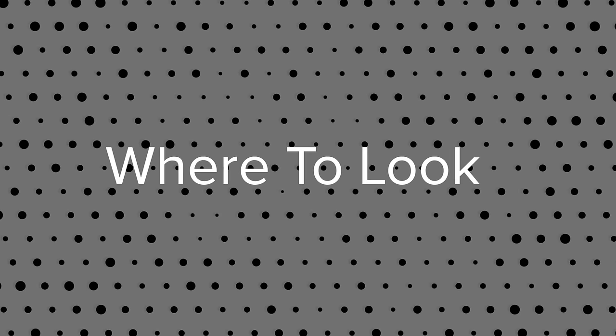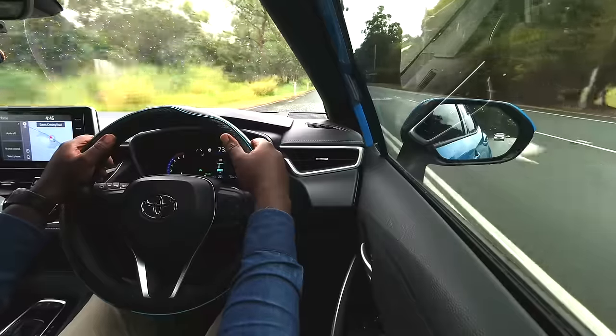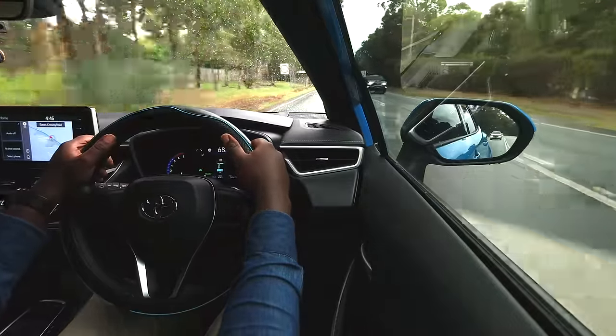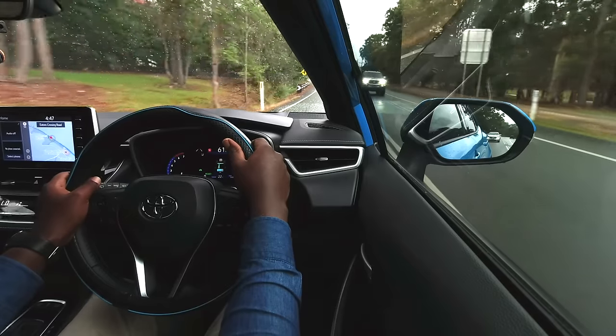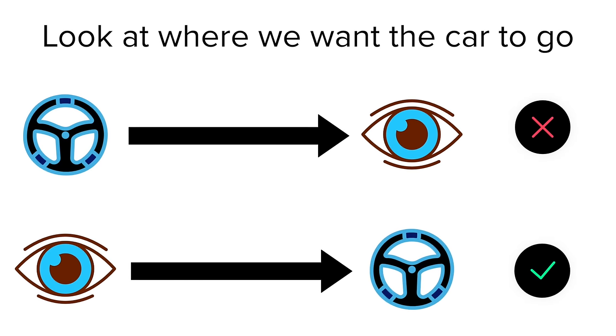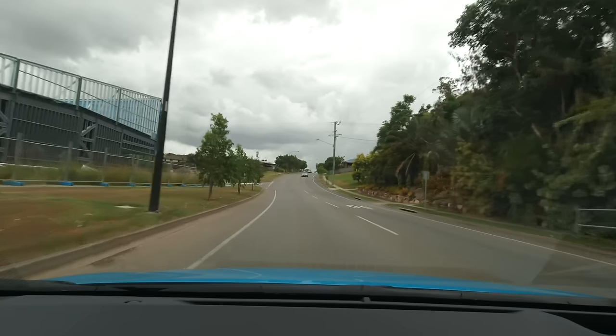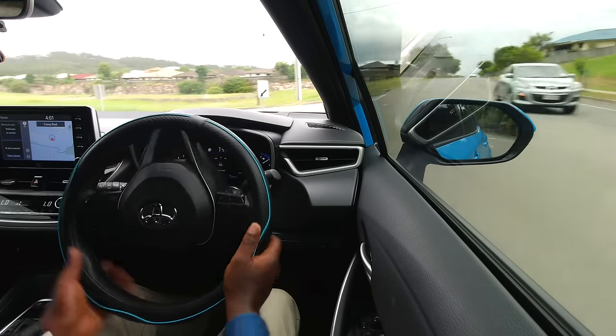The next thing to pay attention to is where we look when steering. Vision is the most important aspect of driving, and ignoring it will make steering very challenging. The trick is to look where we want our car to go, then steer the car to go there — it's not steer then look, it's look first then steer. For example, when turning left, slow down, look left first, then steer the car to go left.